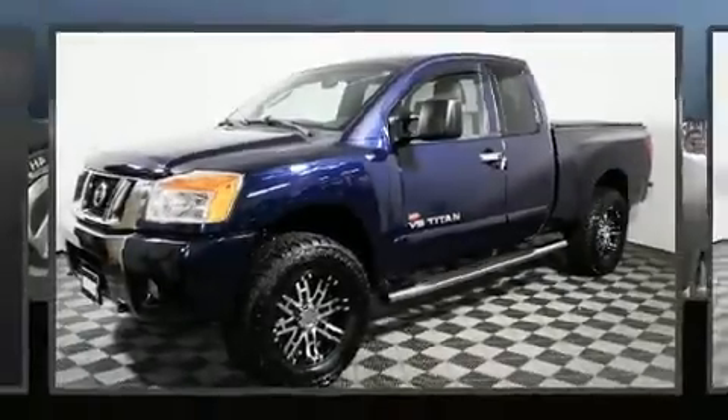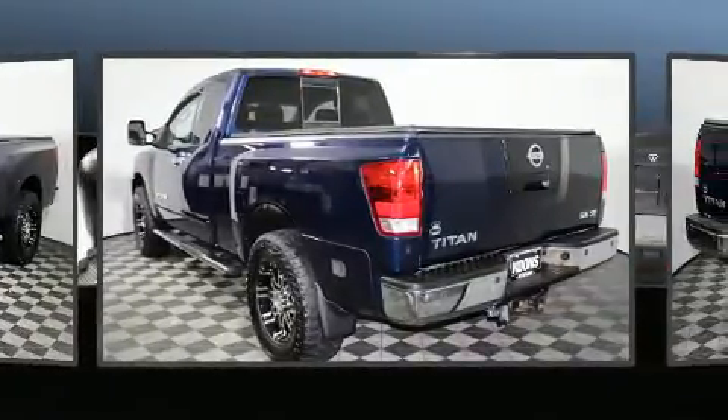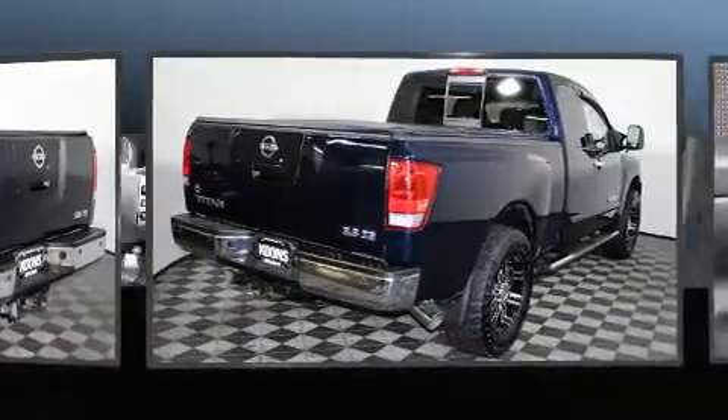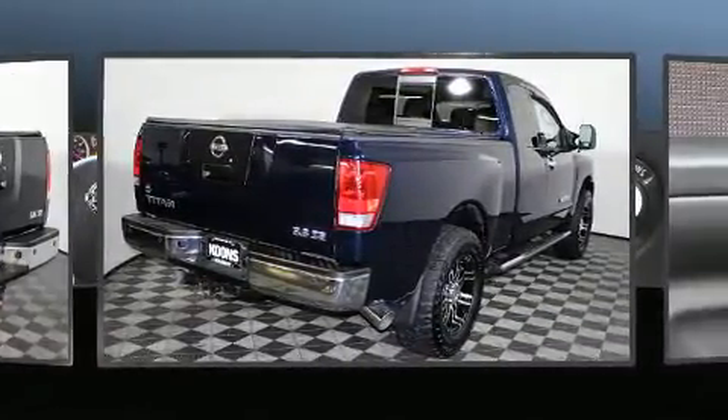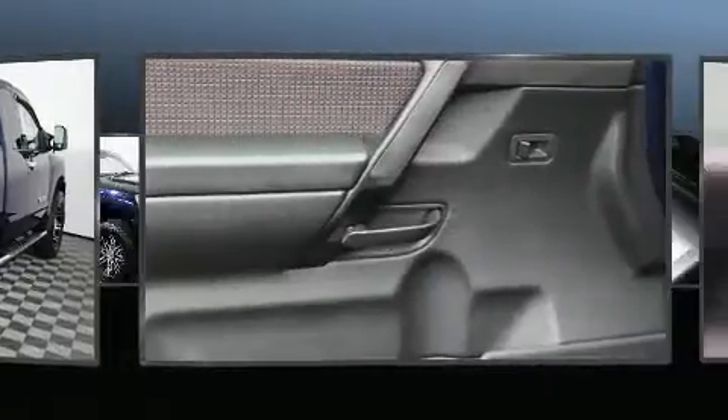Climb inside the 2008 Nissan Titan. This four-door, six-passenger truck still has fewer than 70,000 miles. A 5.6-liter V8 engine pairs with a sophisticated five-speed automatic transmission, providing a smooth and predictable driving experience.